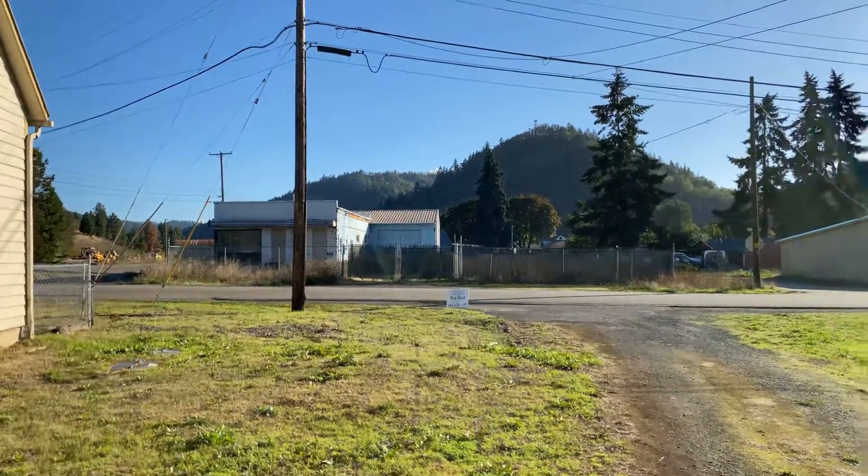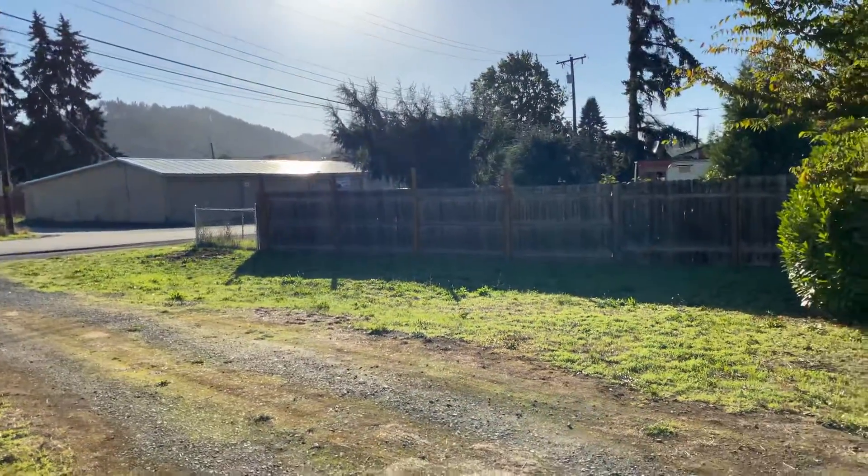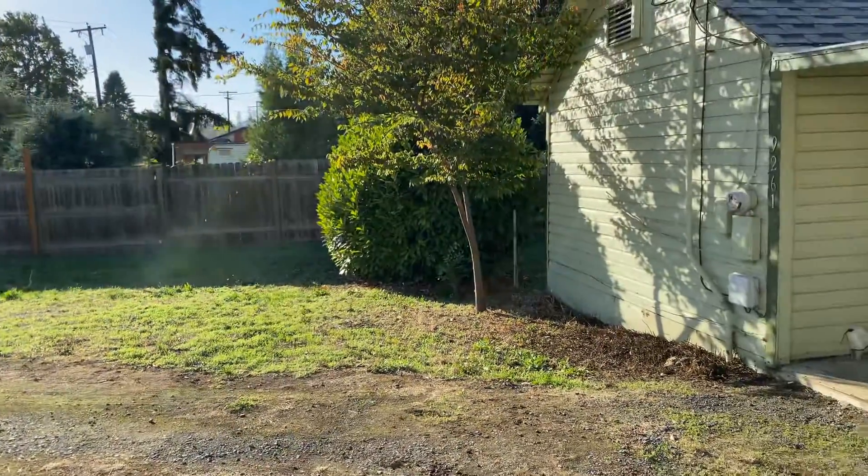Hello and welcome! Today we're gonna take a look at 9261 Old Highway 99 South.